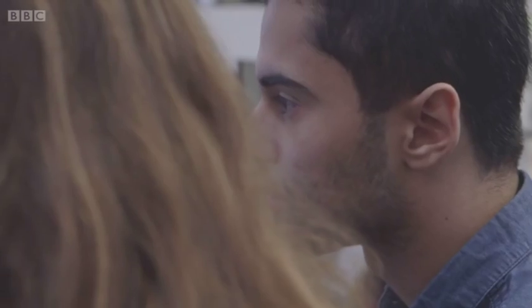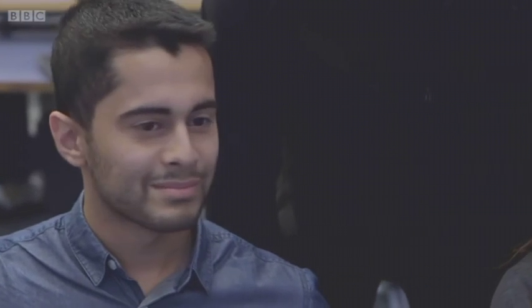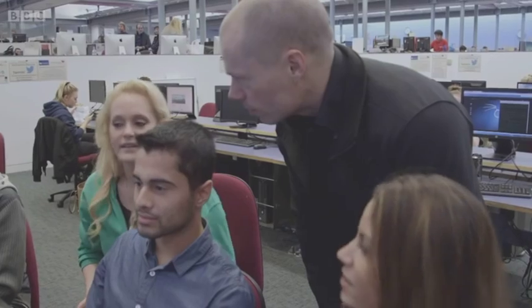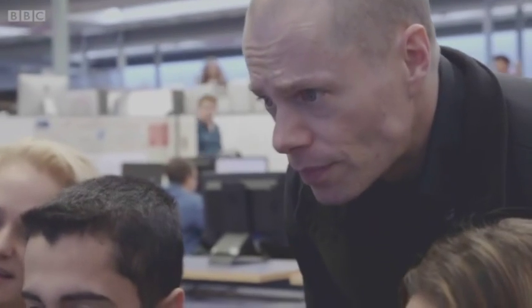Minutes later, it's all over. Our hackers have complete control of the website, and with just a few clicks they take down the entire site. So if that was a real business, suddenly the customers would all find that when they go to the webpage, it's not there anymore. British Broadband's customers wouldn't be able to use the website, and their names, addresses, phone numbers and credit card details are now in the hands of the hackers.